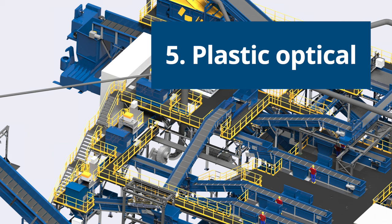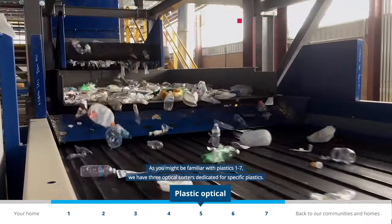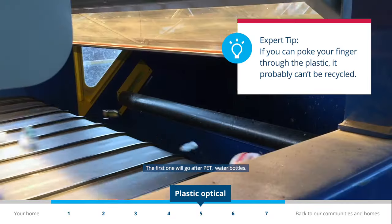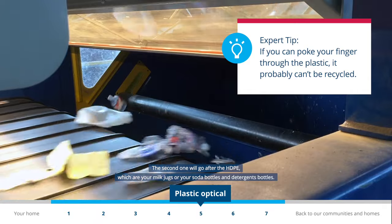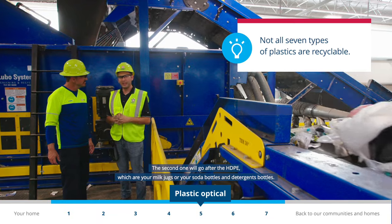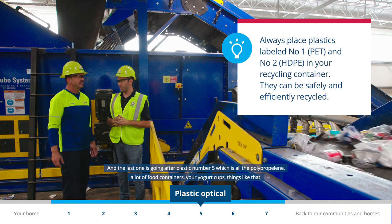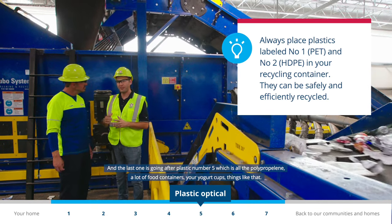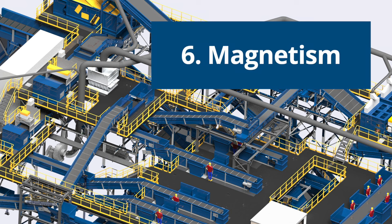Plastic also gets separated using equipment specifically made for the job. As you may know, plastics come in types one through seven. We have three optical sorters dedicated to specific plastics: the first goes after PET — your water bottle; the second goes after HDPE — your milk jugs or soap bottles; and the last goes after number five, polypropylene — a lot of food containers, yogurt cups, things like that.